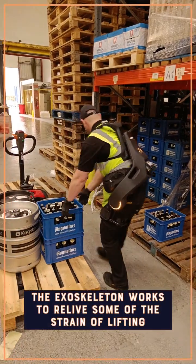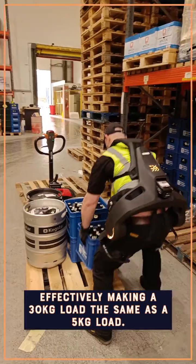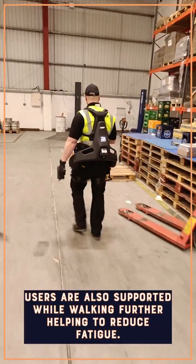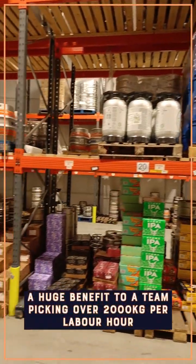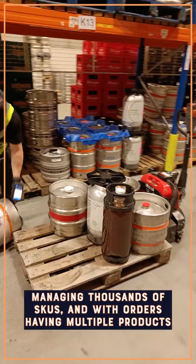The exoskeleton works to relieve some of the strain of lifting, effectively making a 30 kilo load the same as 5 kilos. On top of this, the users are also supported while walking, helping to reduce overall fatigue — a huge benefit to a team picking over 2,000 kilos per labour hour.